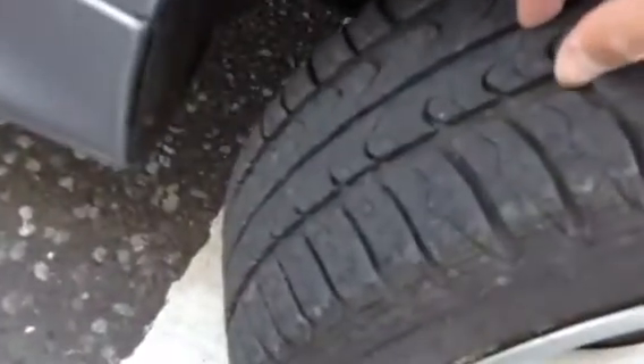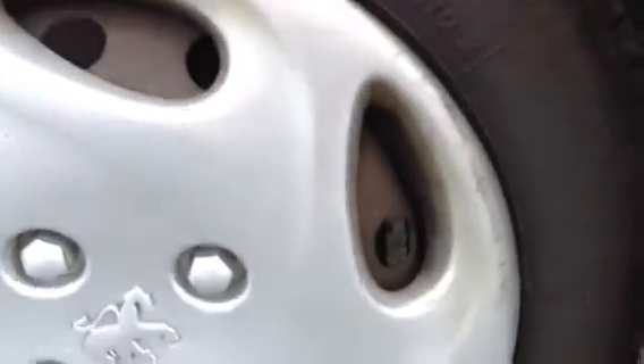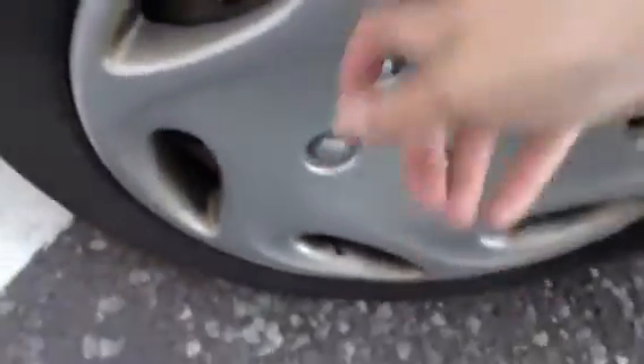Starting with the offside front tyre, you've got a good 3–4mm tread. The front hubcap has some light scuffs around the outside, but no cracks and it's definitely not coming off — it's well on there. There are a couple of minor dinks down the offside of the vehicle but no signs of any dents. The paintwork itself has a couple of scratches to the mirror, a bit of a blue scuff — looks like someone else's paint. A couple of scratches and age-related marks.